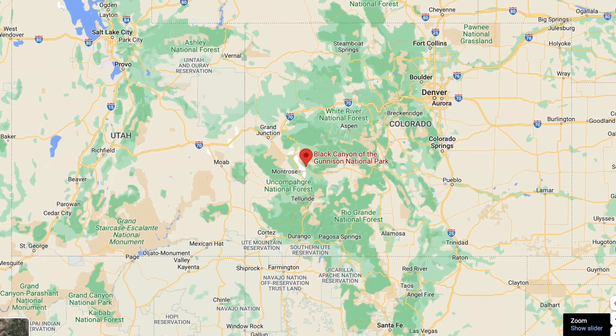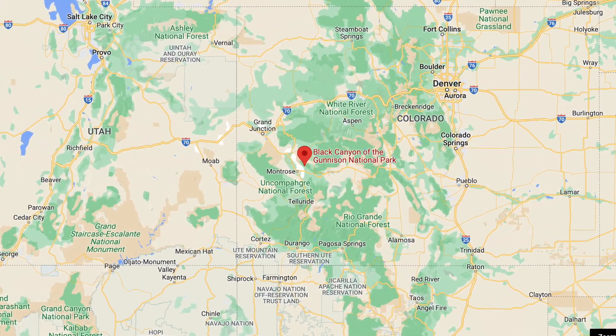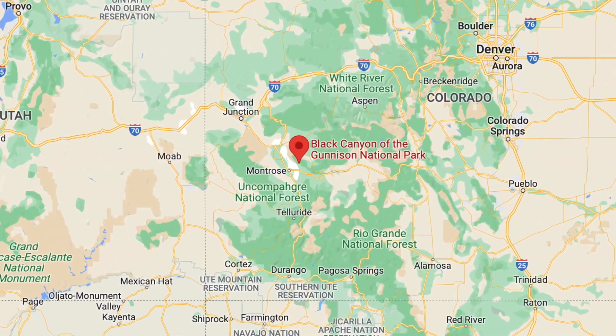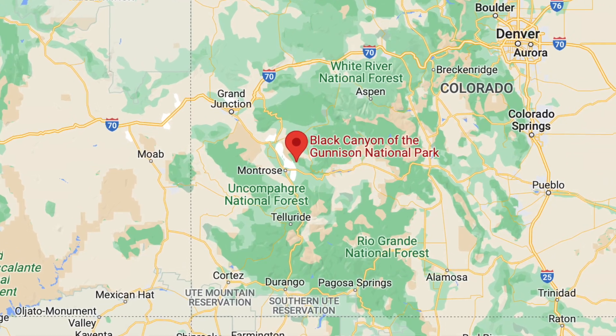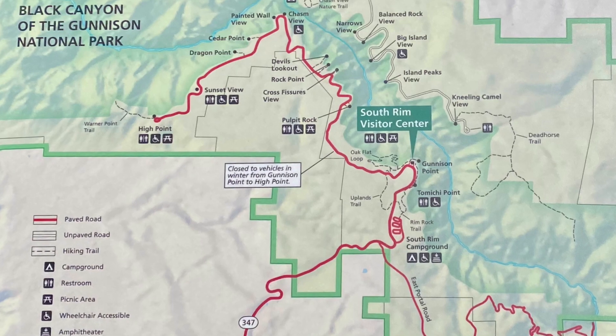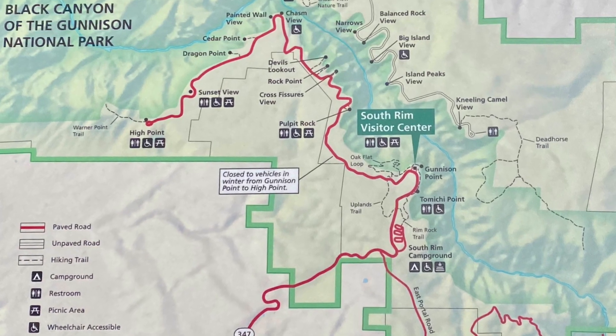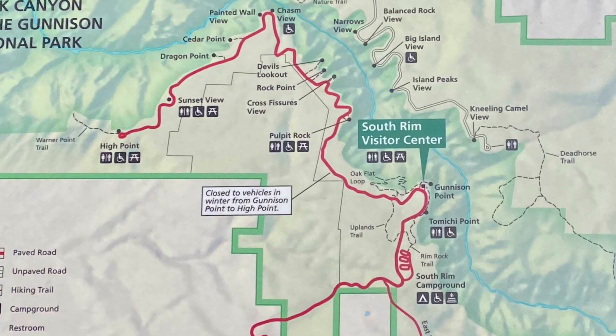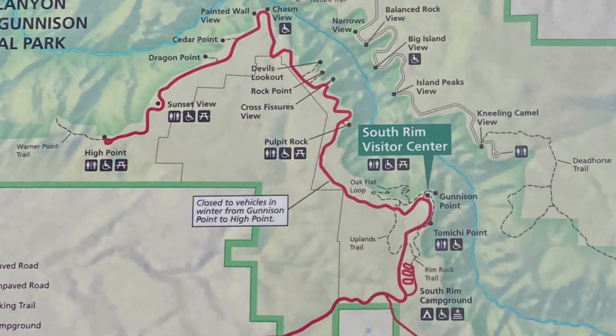Black Canyon of the Gunnison is located in Colorado, about 250 miles southwest of Denver and about 350 miles southeast of Salt Lake City. From the city of Montrose, Colorado, we took the 347 to the entry gate. We're going to be camping at the South Rim Campground, then driving the seven miles along the South Rim Road. Along the road there are several pullouts with beautiful views and places for short hikes — we're going to be doing quite a few of them.